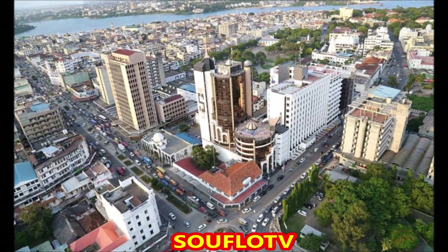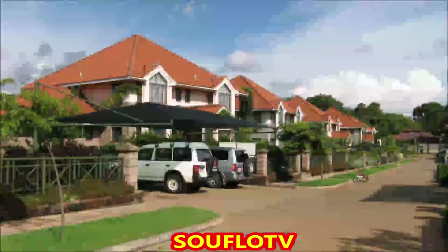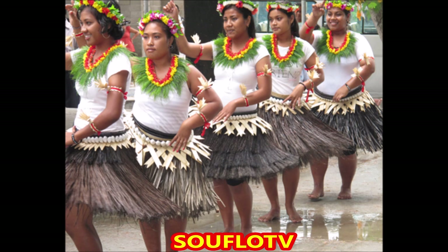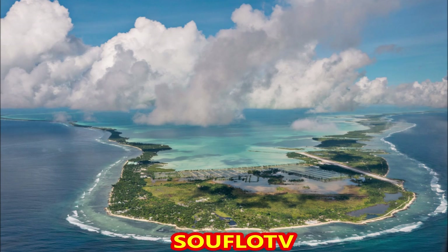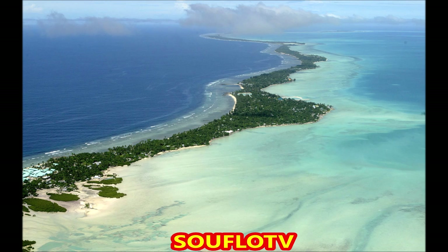Number 16 is Kiribati. You can stay in Kiribati for 30 days. In Kiribati, they spend the Australian dollar — one US dollar will get you $1.53 Australian. Kiribati is famous for world-class fly-fishing, scuba diving, and seabird wildlife. It is part of the division of Pacific Islands known as Micronesia.